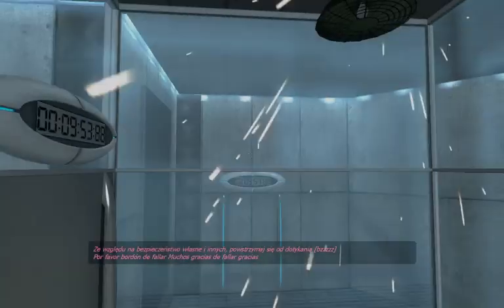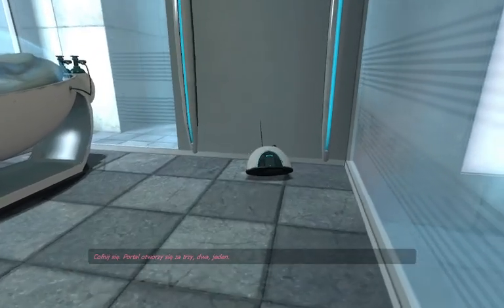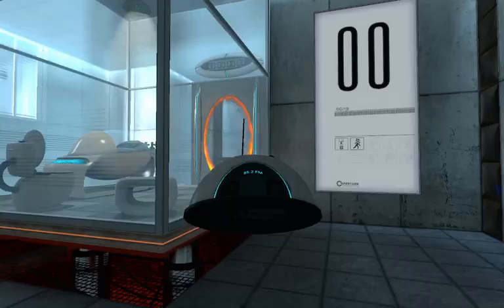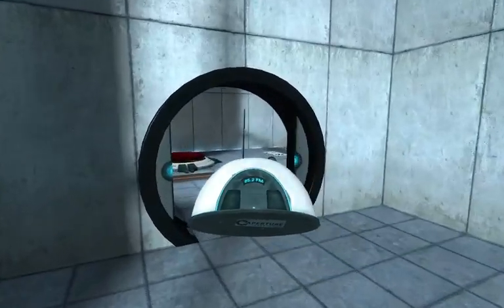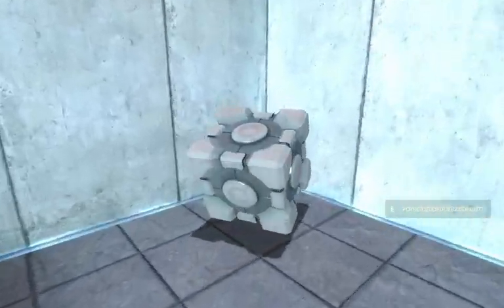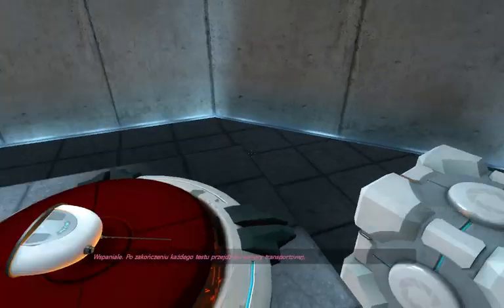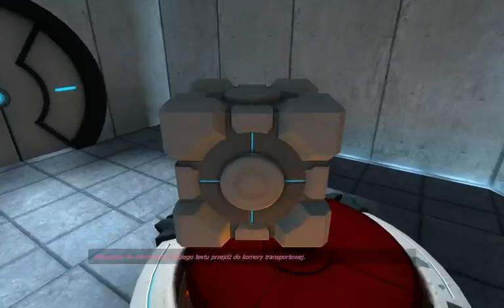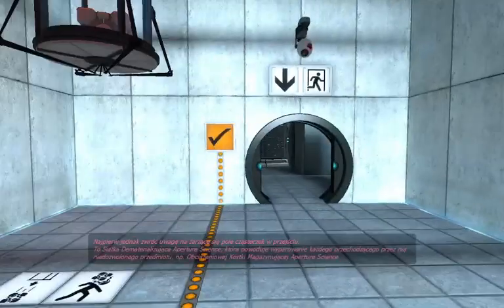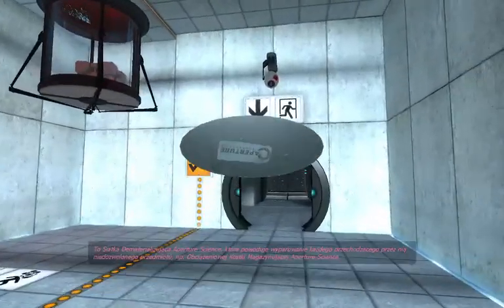Stand back. The portal will open in three, two, one. Please proceed into the chamber lock after completing each test. First, however, note the incandescent particle field across the exit. This Aperture Science Material Emancipation Grid will vaporize any unauthorized equipment that passes through it.